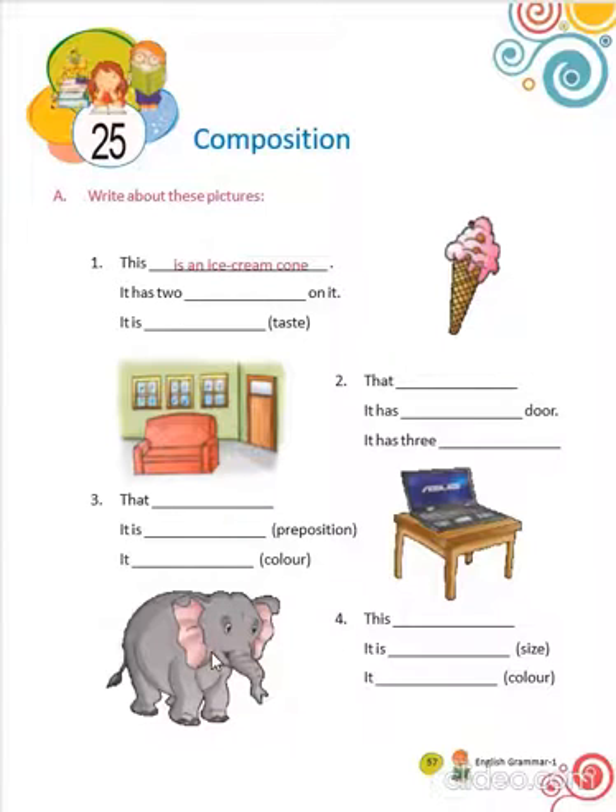By looking at this elephant, what can you write? This is an elephant. It is big. It is gray. Like this, we have to compose by looking at some picture.